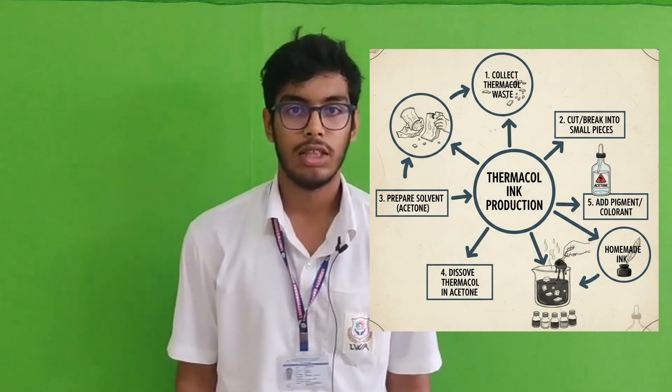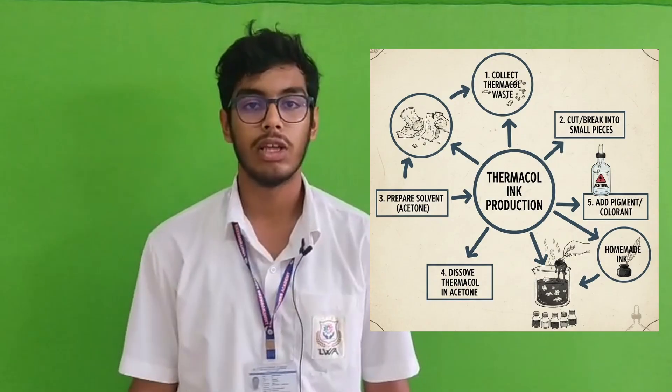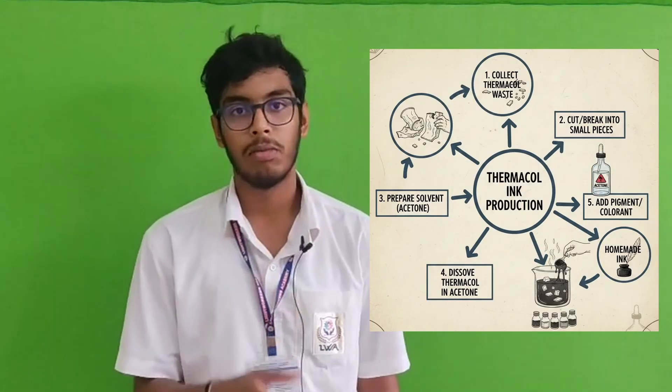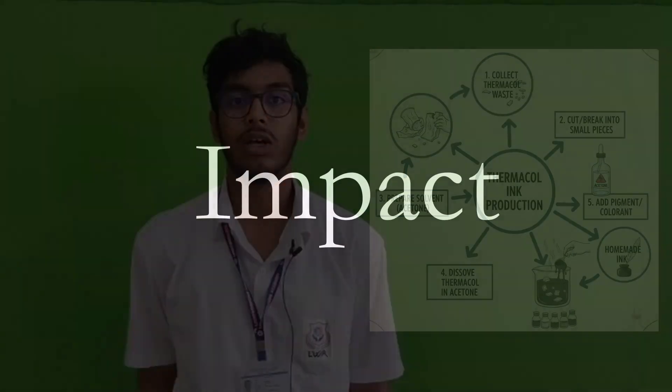The process is simple. We collect waste thermocol from households and shops. Then we clean it and break it into small pieces, which we dissolve into a smoothing base. We add color using color pigments. Then finally we filter it, test it, and bottle the final product as eco-thermo ink.